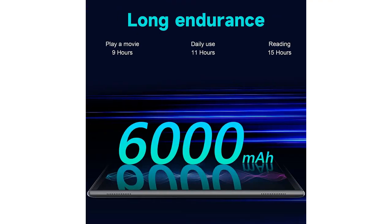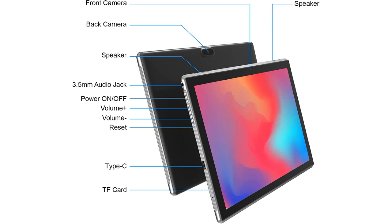Overall, I would highly recommend this tablet to anyone who is in the market for a new one. The price is extremely reasonable for the amount of features and capabilities it has. If you're looking for a high-quality tablet that won't break the bank, then this is definitely the one for you.